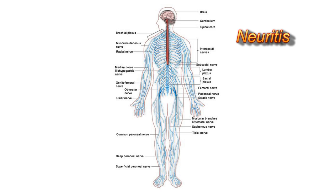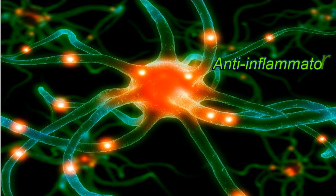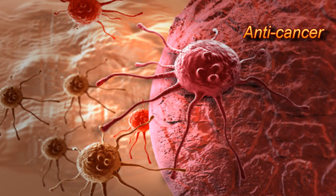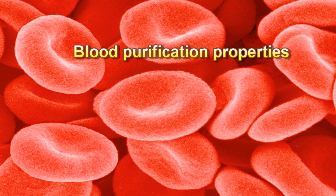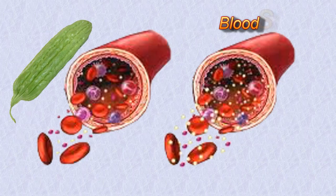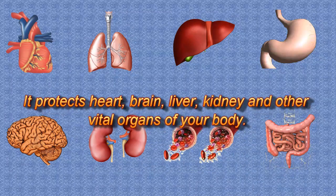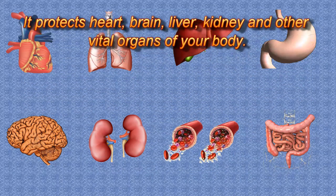Bitter melon possesses digestive, carminative, anti-inflammatory, anti-cancer, detoxification, and blood purification properties. It is effective for improved immunity, obesity, lipids, blood sugar, and psoriasis. It protects the heart, brain, liver, kidney, and other vital organs of your body.